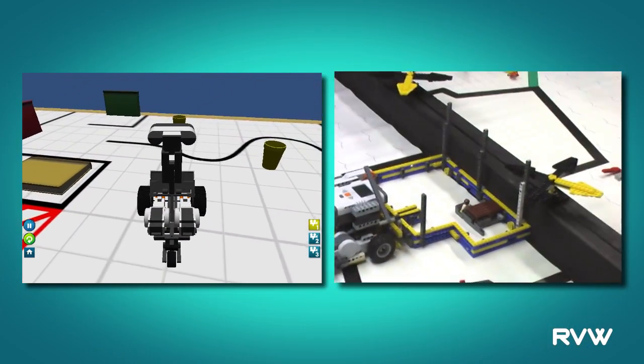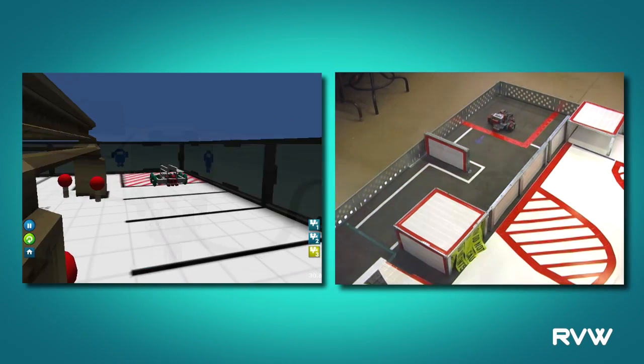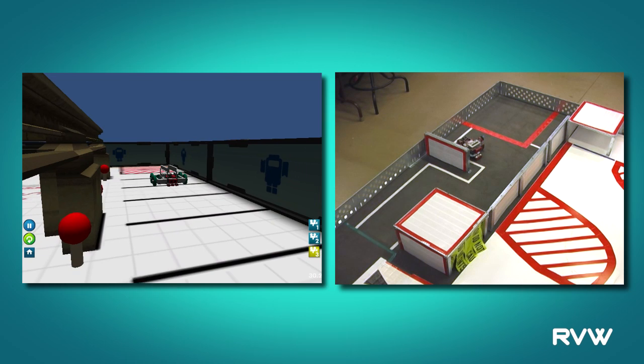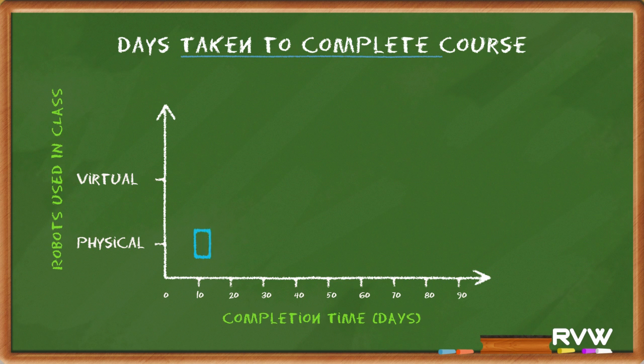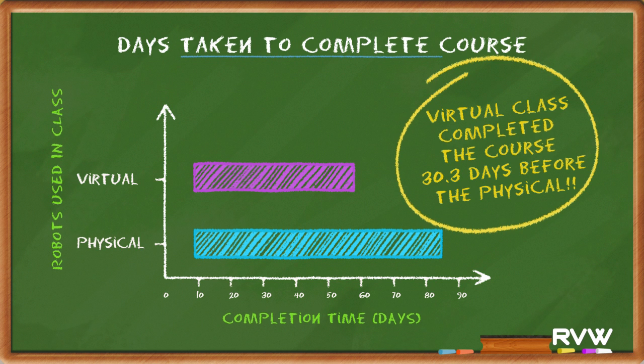We conducted a study last fall with a local teacher who taught two sections of robotics. One section used only physical robots, the other used virtual robots, with the exact same curriculum in both. The section using Robot Virtual Worlds finished in a little over 50 days; the other section took almost 90 days. Research has shown that programming in Robot Virtual Worlds is significantly more efficient than learning to program using only physical robots.